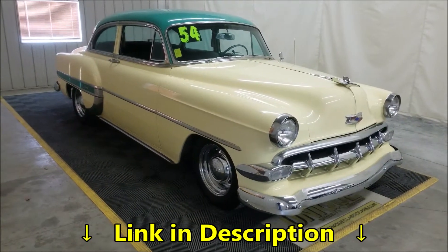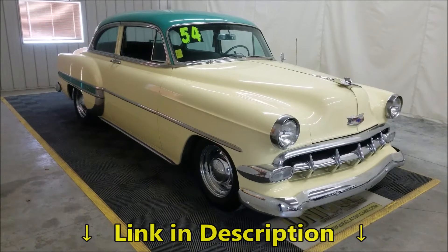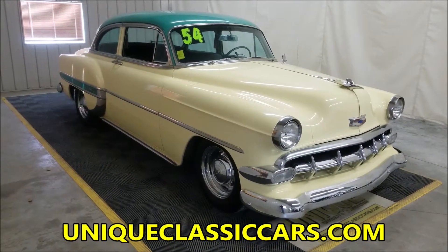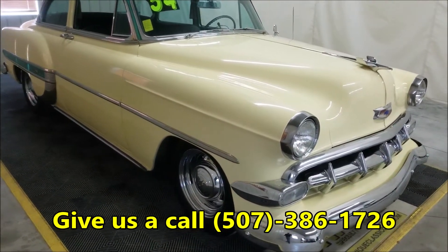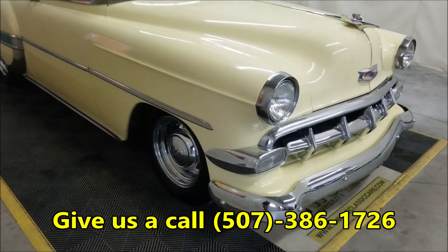If you look down below this video in the description, there's a link you can click on — that'll take you to uniqueclassiccars.com. Feel free to call us at 507-386-1726. Happy to help you out.